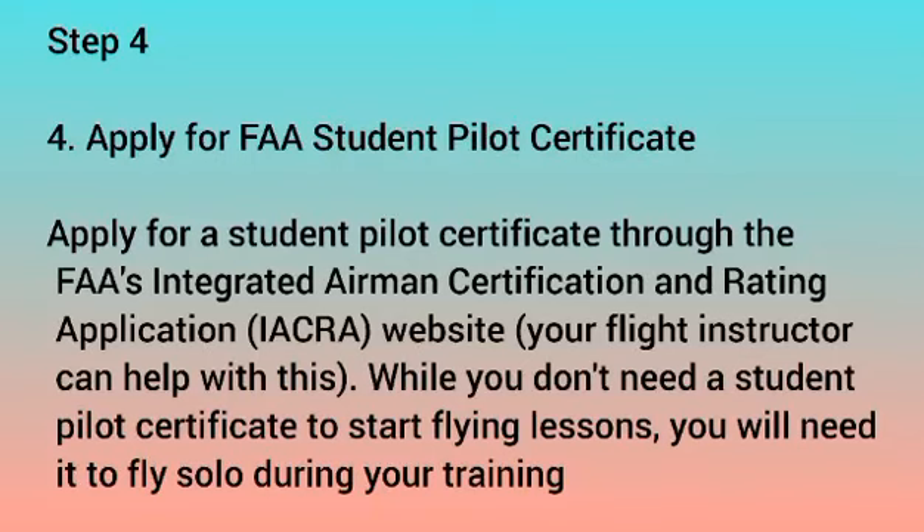Step 4: Apply for FAA Student Pilot Certificate. Apply for a Student Pilot Certificate through the FAA Integrated Airman Certification and Rating Application (IACRA) website. Your flight instructor can help you with this.